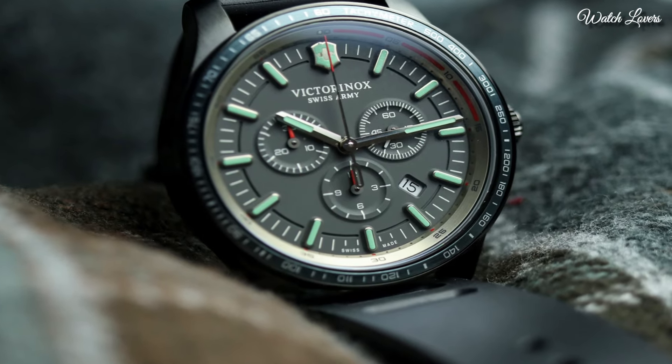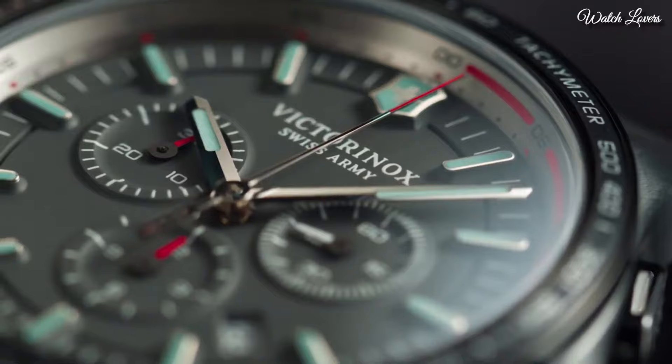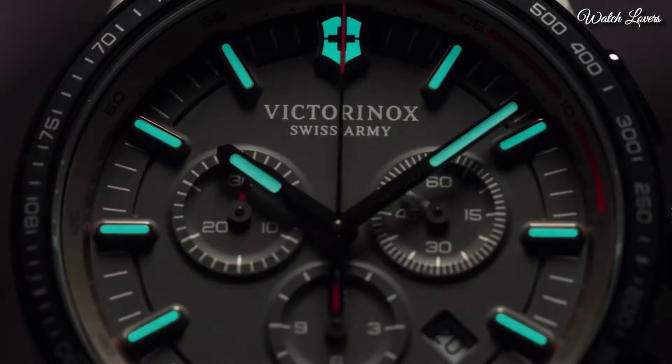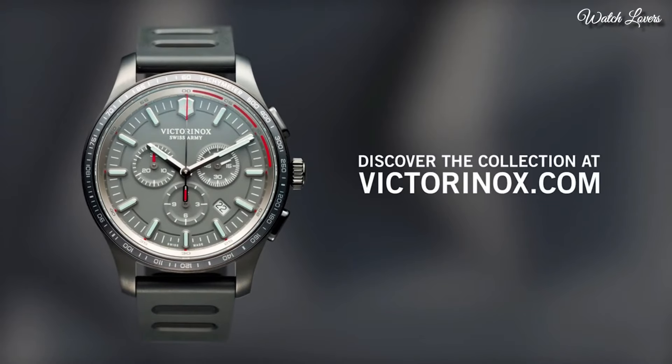Band Width 21mm. Water Resistant at 100m, 330ft. Functions: Chronograph, Tachymeter, Date, Hour, Minute, Second. Sport Watch Style. Swiss Made.